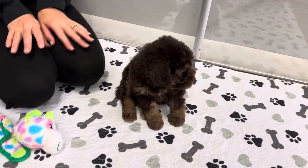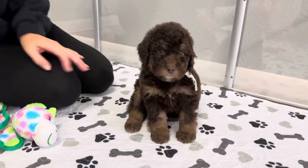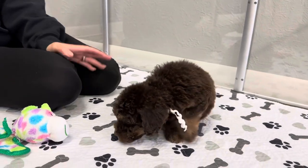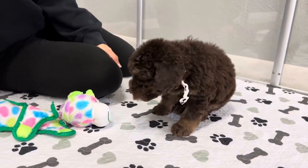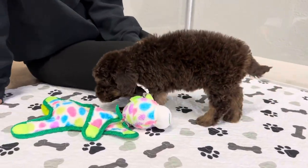Minis are supposed to be about 25 to 35 pounds — that's a pretty average range — and he's an average size for his litter, so I would expect him to be maybe on the bigger side, but still pretty average.